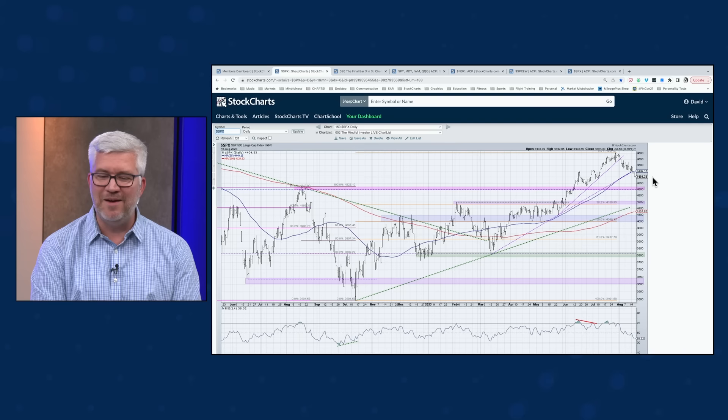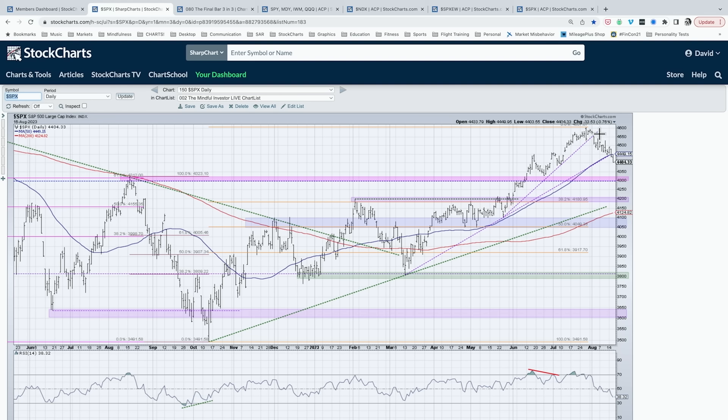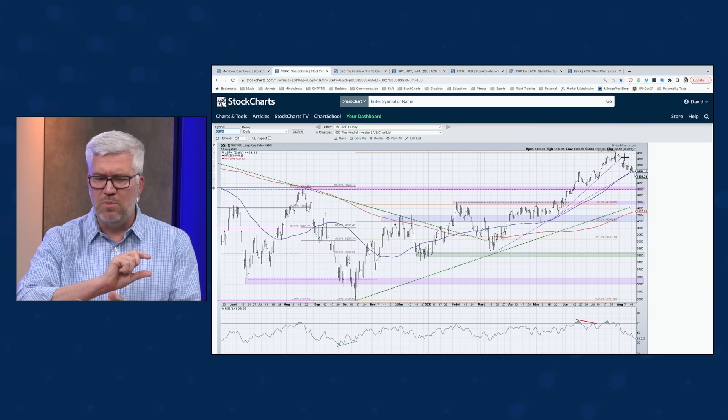We certainly did get a follow-through day — we closed near the lows of the day. The S&P is now testing 4,400, and I would argue we now have a valid breakdown below the 50-day moving average. Instead of checking every day — which opens you up to a lot of behavioral biases like confirmation bias, endowment bias, and narrative bias — I like to just set a level. What's the line, the level, the moving average where you agree the pattern has broken down?